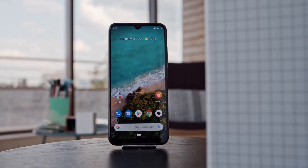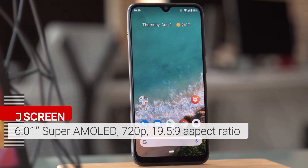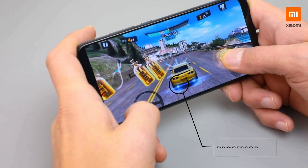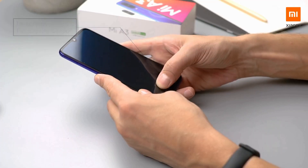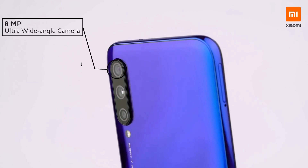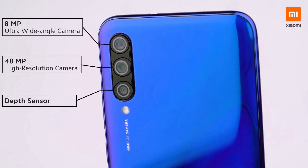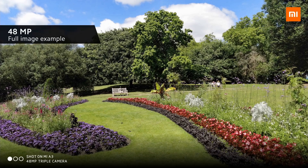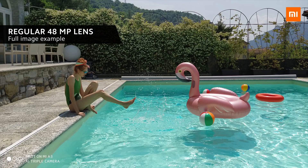The Xiaomi Mi A3 was launched on 7th July 2019. The phone comes with a 6.08-inch touchscreen display with an aspect ratio of 19.5:9. It is powered by a 2 GHz octa-core Qualcomm Snapdragon 665 processor with 4 GB of RAM. On the rear, it packs a 48 megapixel primary camera with f/1.79 aperture, an 8 megapixel secondary camera with f/2.2 aperture, and a 2 megapixel third camera. The rear camera setup has autofocus.